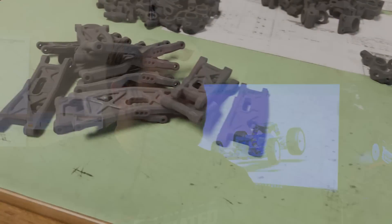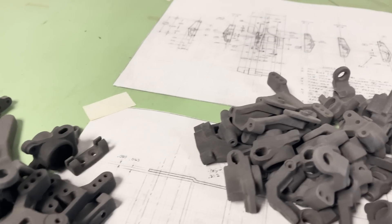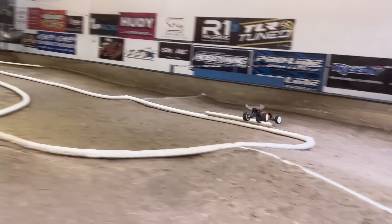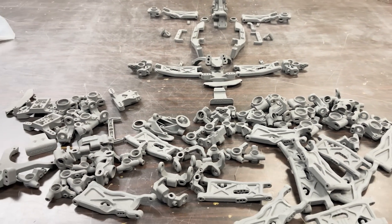This allowed us to do a lot more extreme design choices and test out new things that may normally not be doable with the timelines we have. Having that quick turnaround time, being able to do part after part, go test it, and quickly understand if it's the right direction really helped us. We were able to try multiple iterations of a suspension arm — print two or three different suspension arms in one print, go to the track for one night, and determine what the different arms are doing.